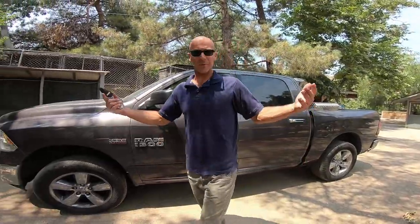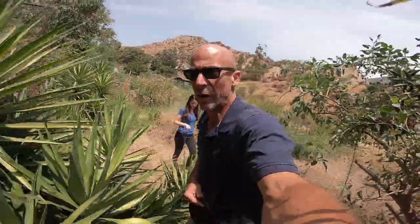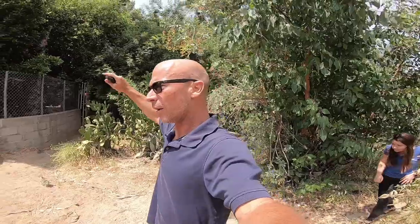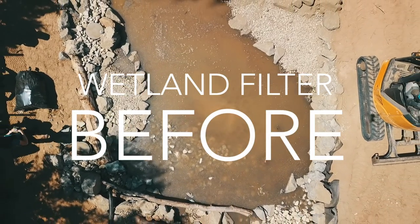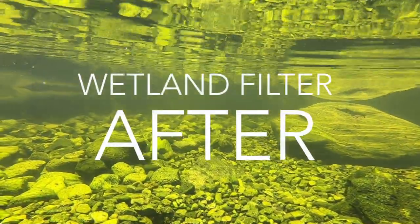Here we are back at the scene where we did a big wetland filter for the alligator ponds, the duck ponds, the geese ponds, the swan ponds. Wow, look at this water - it's pretty cool in here.